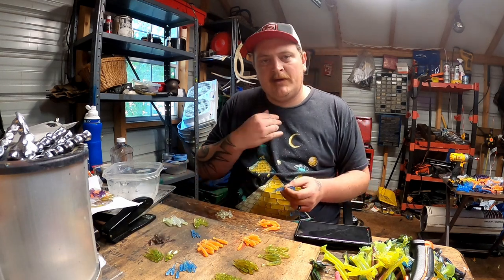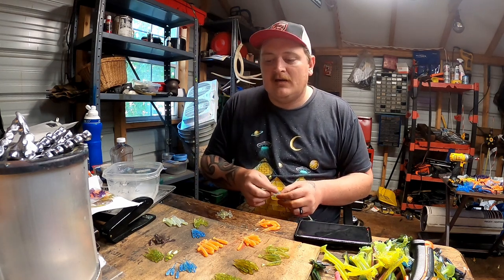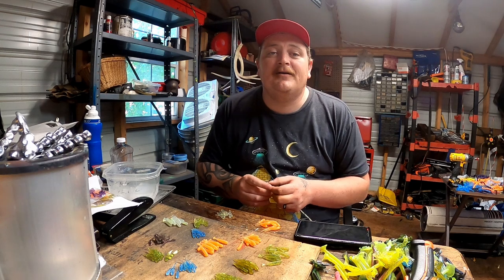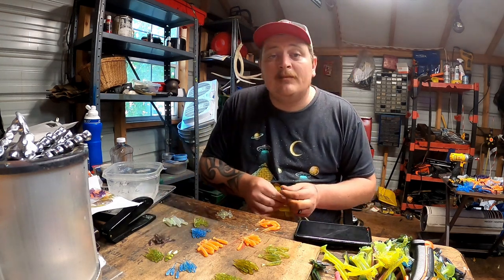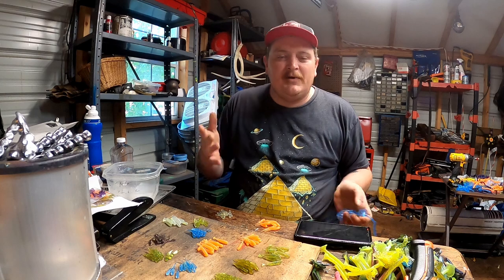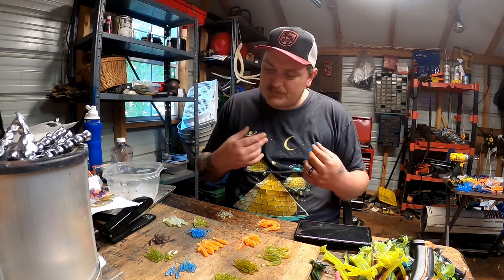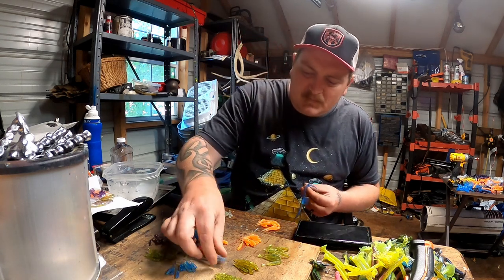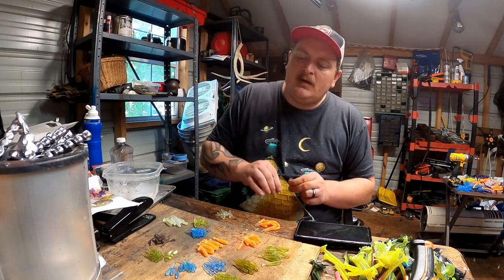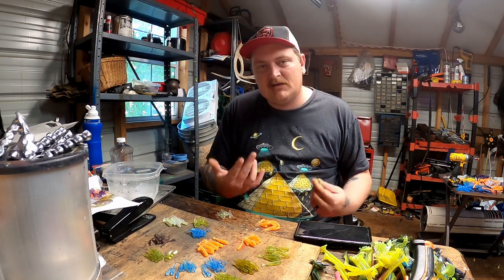Jimbo waits a year. Spring comes and goes, the crappie go through their spawn, and the females lay tens of thousands of eggs in the pond. Then you have a hatch. Jimbo figures they've got to be big enough now, so he goes out and catches a couple more — 7 to 9-inchers. The 9-inchers are kind of big enough to keep, but he throws them all back. He catches probably 30 of them this size and releases them all.